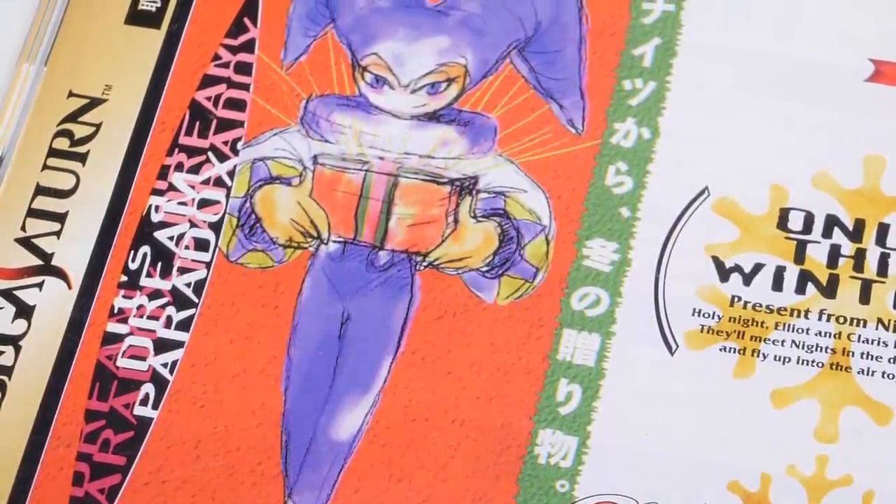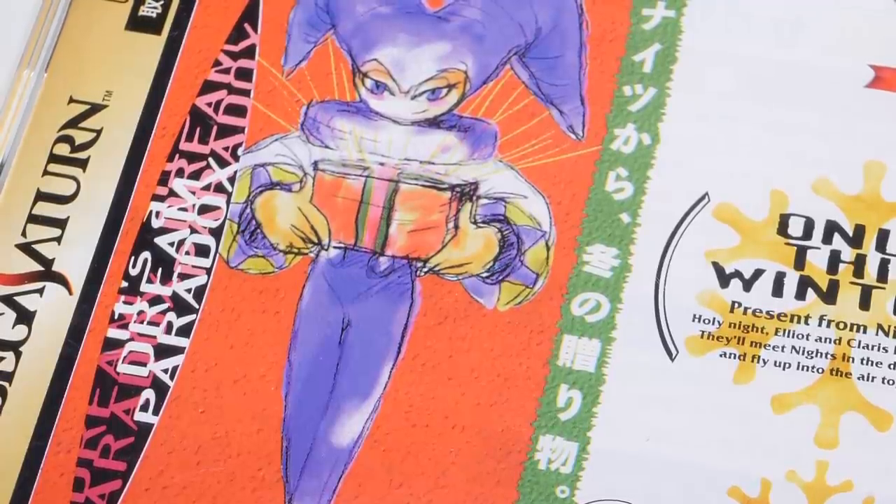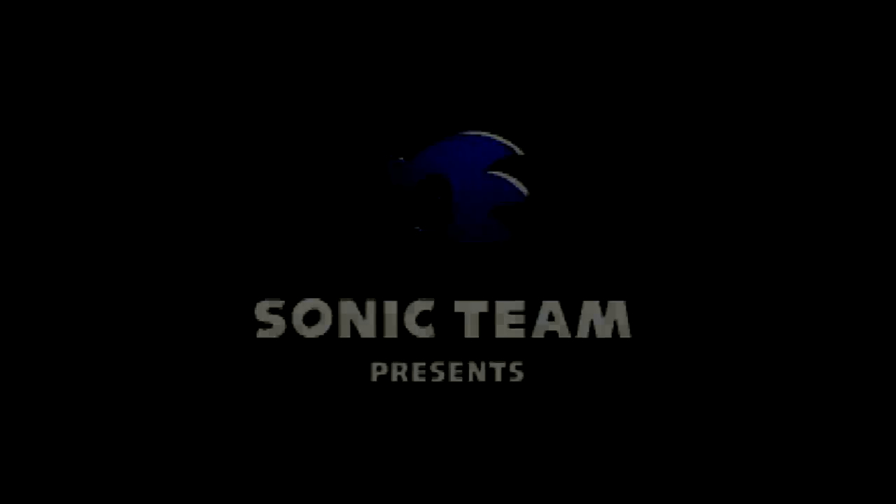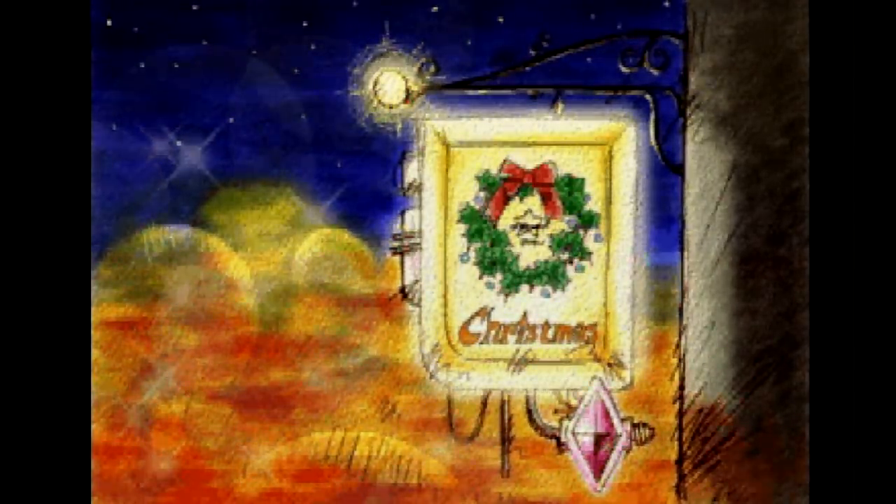Hello and welcome back to another DF Retro Let's Play. I'm John Linneman and today is a very special Let's Play. It is the holiday season for most of us and this is Sega's Christmas NiGHTS from Sonic Team. And to play it I am joined by my good friend Audie Surley. Hey John. Welcome to DF Retro again.